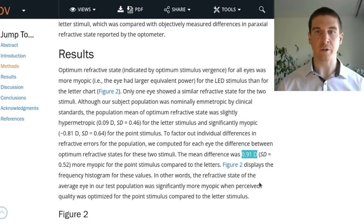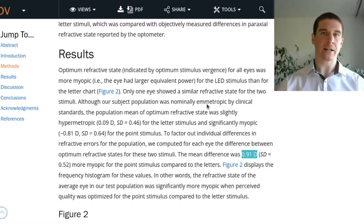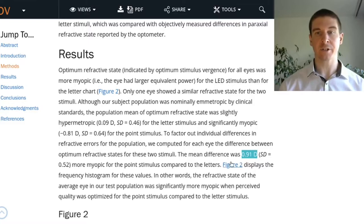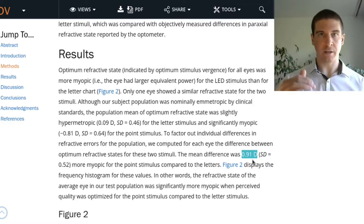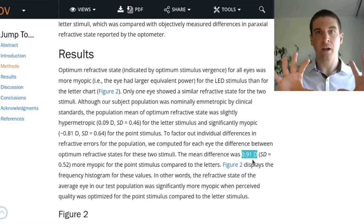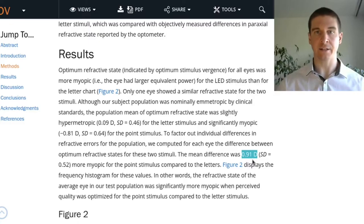They tested ametropic people — people who basically had good vision by default. And indeed, there was a myopic shift, a shift towards becoming more nearsighted with the LED stimulus versus the letter chart. The size of the shift was 0.91 diopters, which is quite a lot. Night myopia can be even larger in effect size, but here they just tested one factor behind it, which is the spatial configuration of the light stimulus.